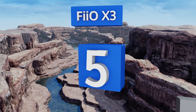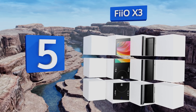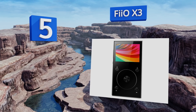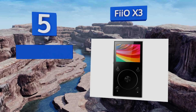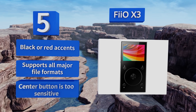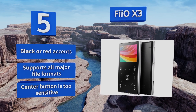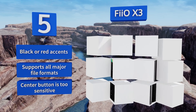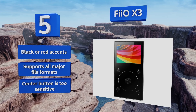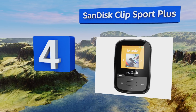At number five, with its touch wheel navigation, the FiiO X3 is somewhat reminiscent of Apple's old iPod, though most other aspects of the device remain pretty unique. It has two audio jacks for balanced and multifunction output and also supports Bluetooth 4.1 for wireless streaming. It's available with black or red accents and supports all major file formats, but the center button is too sensitive.